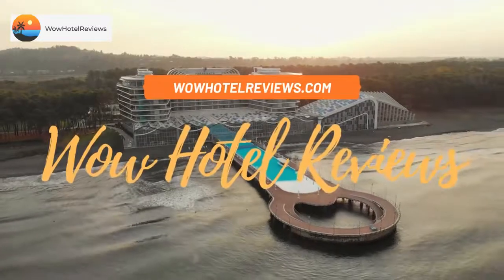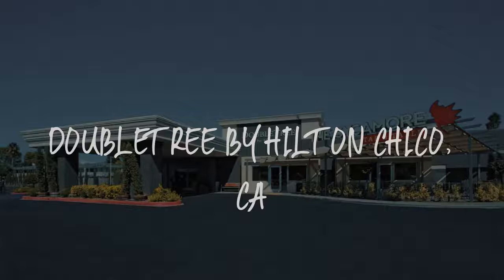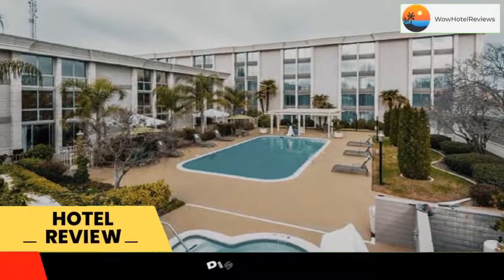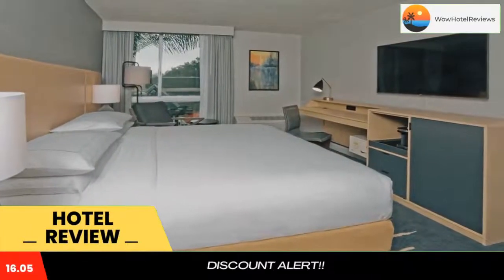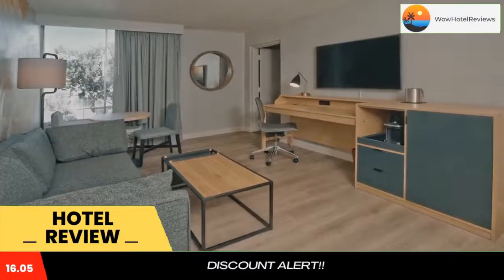Hello guys, welcome to Wow Hotel Reviews. Today I am reviewing DoubleTree by Hilton Chico, CA. It's a three-star hotel. Please use our Booking.com link in the description to book the hotel and get special pricing. Some of the most popular facilities are: one swimming pool, pet friendly, free Wi-Fi, free parking, restaurant, and non-smoking rooms.